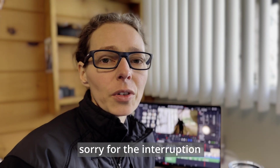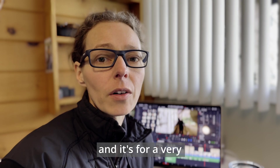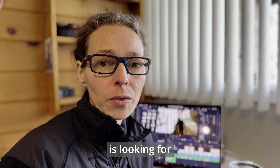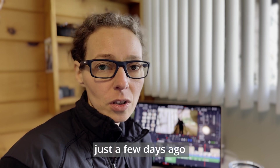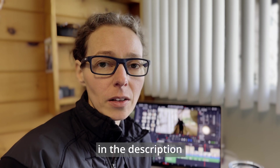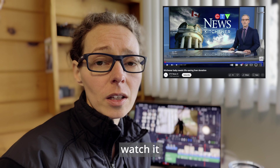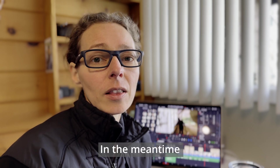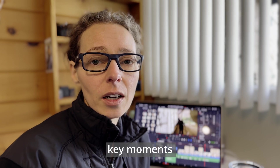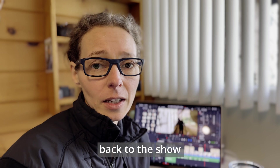Sorry for the interruption — Jen is taking a quick break from editing. It won't take long and it's for a very good cause. Pierre's colleague and friend is looking for a live liver donor for their infant son. They made an interview with CTV News just a few days ago. The link is in the description below for the full interview. Please watch it, share it, and hopefully they will find the perfect match for their son. Key moments of the interview are shared here, and we'll be back to the show right after.